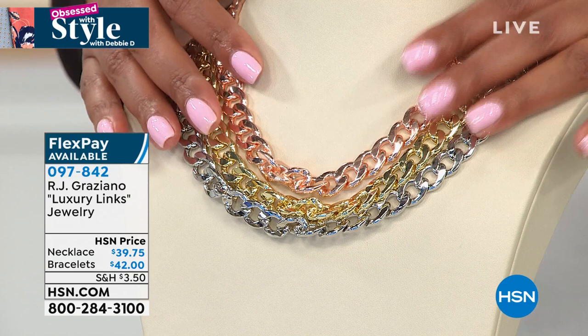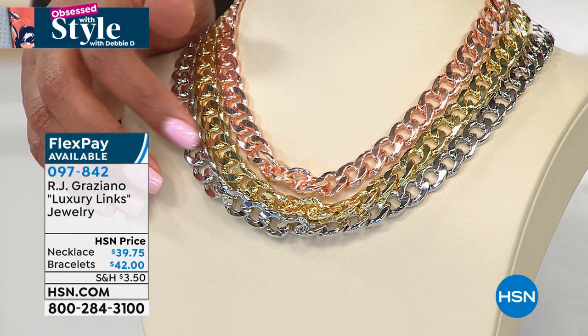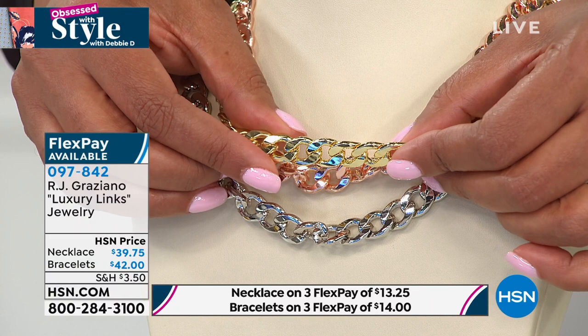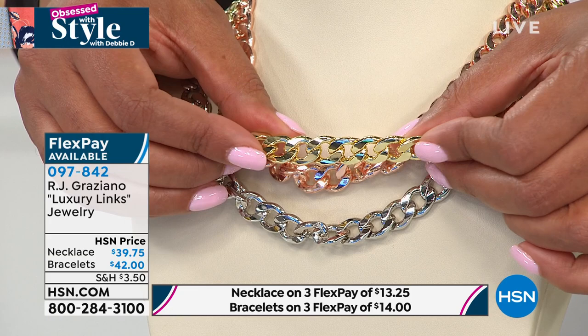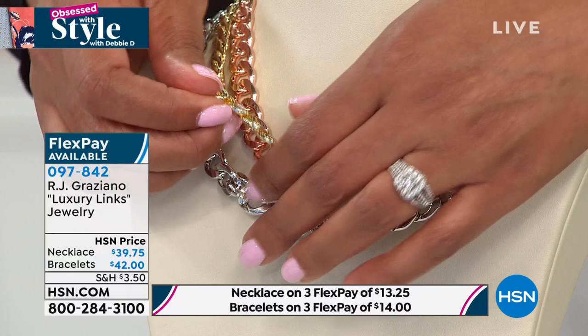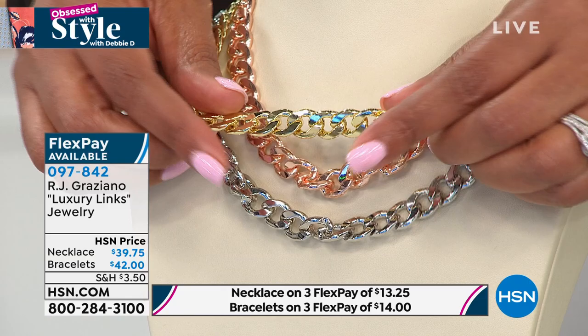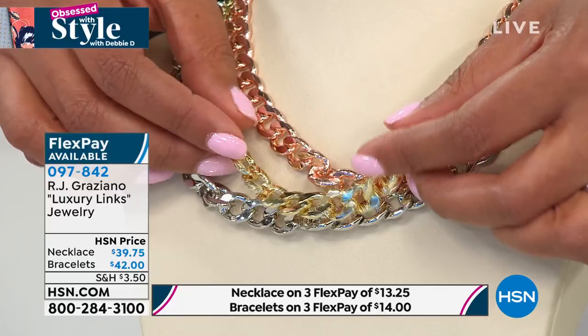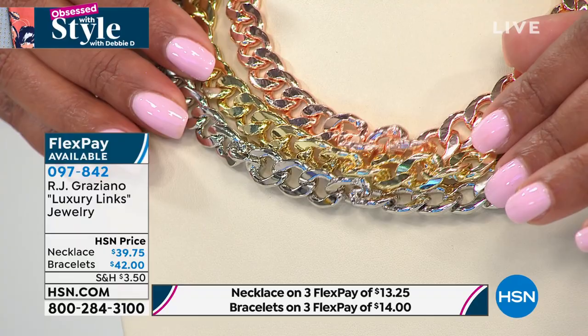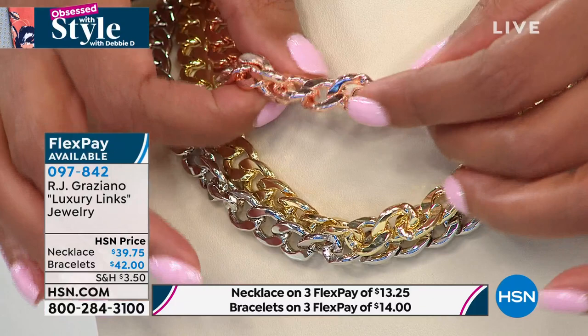RJ continues: 'It's never going to go out of style. The fact that you can get this necklace home for $13 — if you were to get this in solid gold, the Italians do that so well, it would be thousands of dollars. It has a great presence — not too thick, not too thin. When you see that shine coming right up from your neck to your eyes, you're going to love it. All your friends are going to be jealous.'